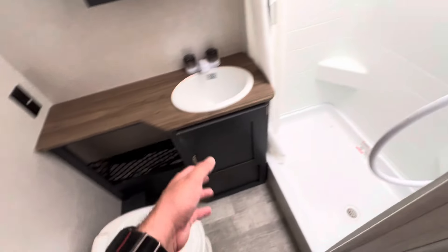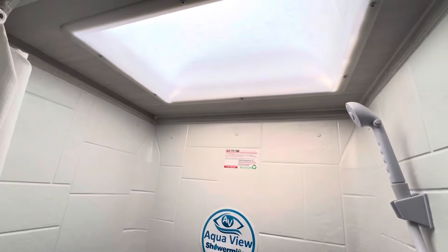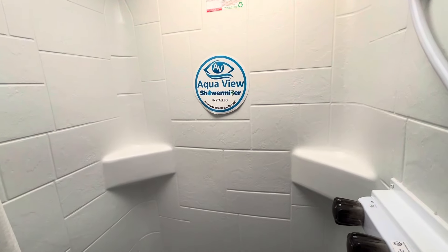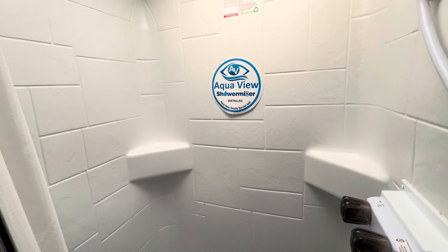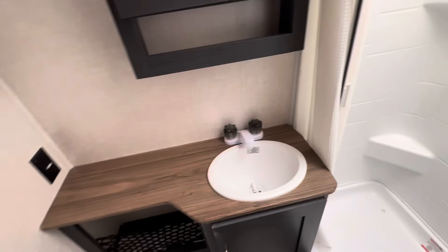Here we have the dry bath, so it's got a separate shower from the toilet. Plenty of room in the shower, especially with a skylight for additional headroom. We also have the shower miser feature, which will divert water into the fresh tank while the hot water is getting ready. And here we have the medicine cabinet — great storage here in the bathroom.